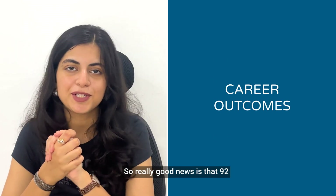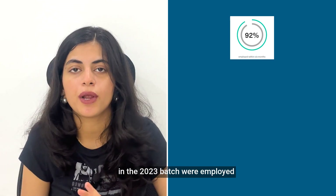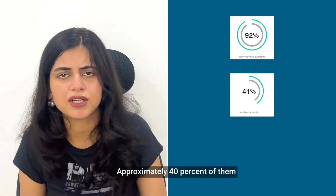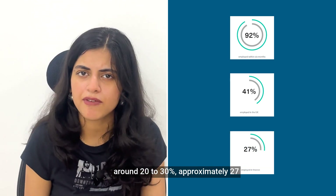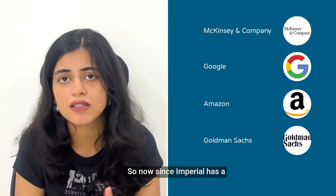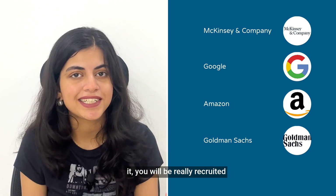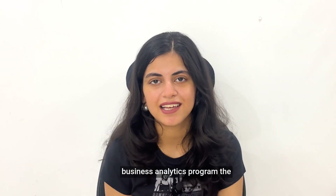Talking about careers, 92% of the 2023 graduating batch were employed within six months of graduation. Approximately 40% were employed in the UK itself, and around 27% were employed in finance. Top recruiters include McKinsey and Company, Google, Amazon, Goldman Sachs, and more. Since Imperial carries a strong and prestigious tag, you will have great recruitment opportunities if you show genuine interest.